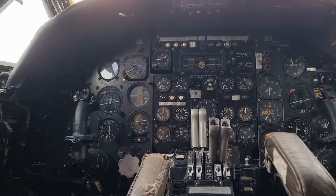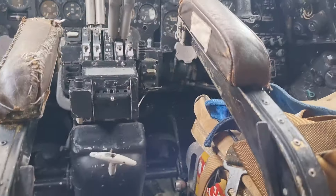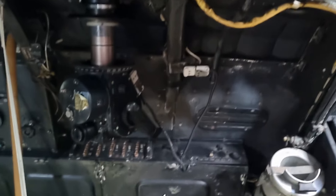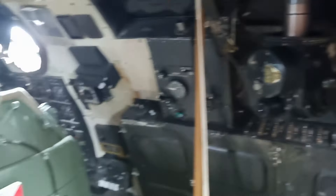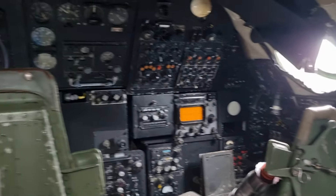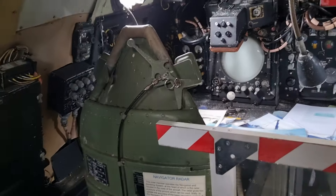So this is inside the Vulcan bomber. There is so much going on literally everywhere — there's dials and switches and wires and all that kind of stuff. There is only enough room for like one person in here, but that's just how the museum's set it out. So that's just literally a staircase into the cockpit, but it is fantastic.